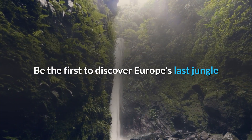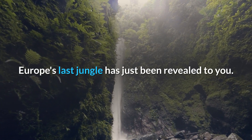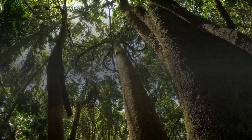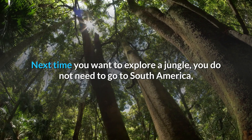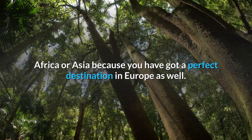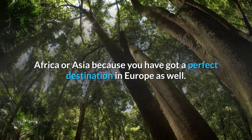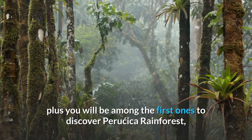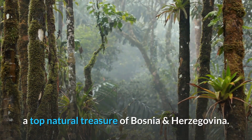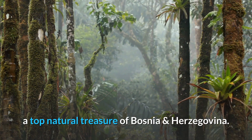Europe's last jungle has just been revealed to you. Next time you want to explore a jungle, you do not need to go to South America, Africa, or Asia, because you have got a perfect destination in Europe as well. It will take you much less time and money, and you will be among the first ones to discover Peručica rainforest — a top natural treasure of Bosnia and Herzegovina.